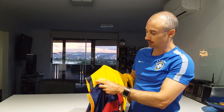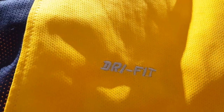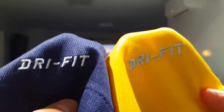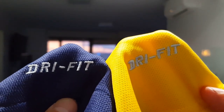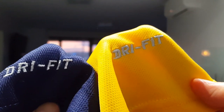Another difference is the Dri-FIT stitching. On the fake, the stitching is quite thick and solid with not much gap between the letters. Whereas on the authentic, it's actually finer stitching — thicker letterforms with a bit of space between them. Comparing the two side by side, the authentic blue one has thinner stitching with bolder letters and more of a gap between them.